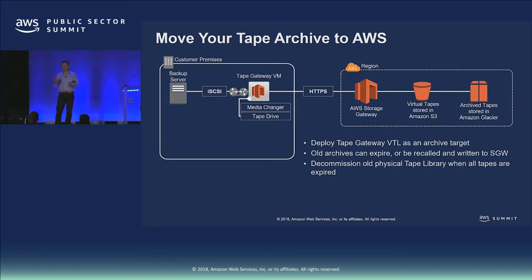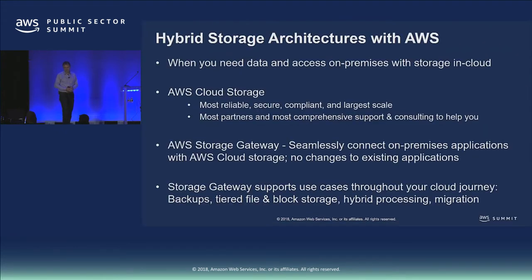Tape Gateway is offered as an on-prem virtual machine for VMware or Hyper-V, or you can run it in the cloud — some customers choose to run it on EC2, minimizing their on-prem footprint. Thank you for coming — I hope today has been useful. We're more than happy to answer any questions.